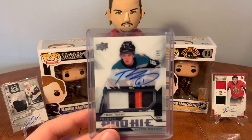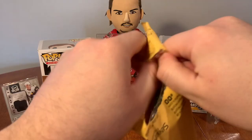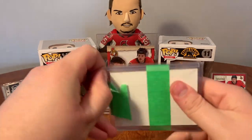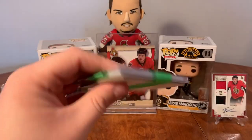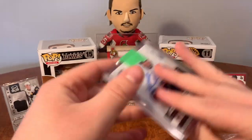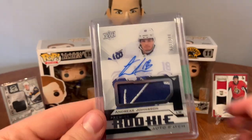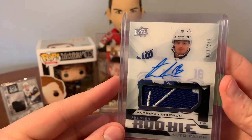This next one is from a buddy of mine, Nick. It's two pieces for the Premiere collection - I know exactly what's in here. Two nice patches with decent players. So here we have Andreas Johnson, Toronto Maple Leafs Premiere auto patch. That's a beautiful patch there with the Maple Leaf - a chunk of it - that's definitely going to be my Leaf piece for a while.